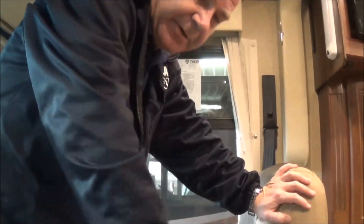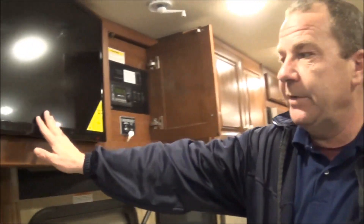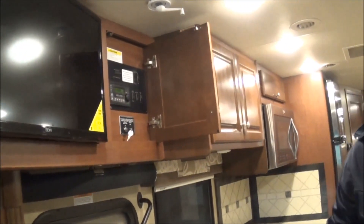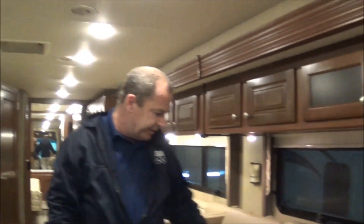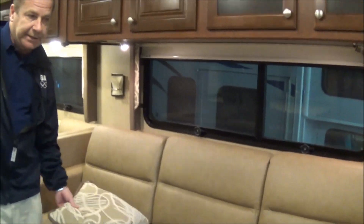Both of these chairs will also turn around and make part of the living area. As we come around here, here you have your TV, which is very nicely placed, and you have your three-seat cushion couch right here, which is your Ida bed — so it'll make another sleeping space. Easy to view there.